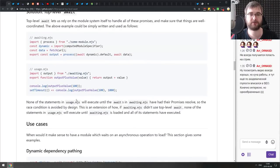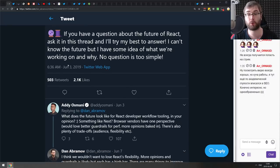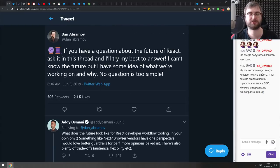Next is a tweet thread from Dan Abramov titled 'If you have any questions about the future of React, ask in this thread and I'll try my best to answer.' There are quite a lot of very interesting questions and answers. If you're working with React and have even the slightest interest in its future, make sure to check this one out.